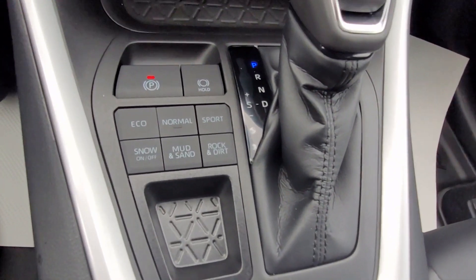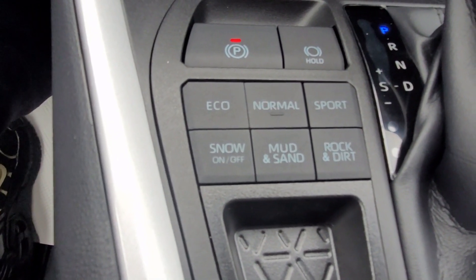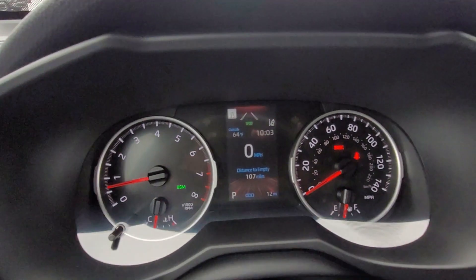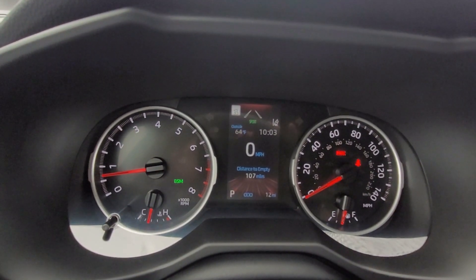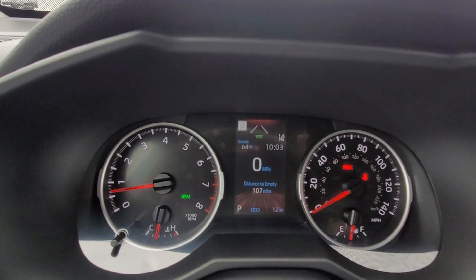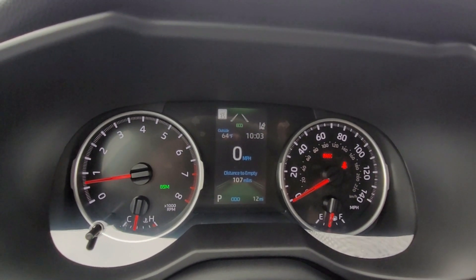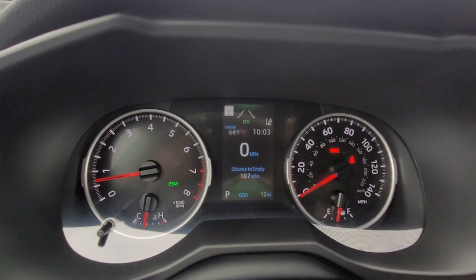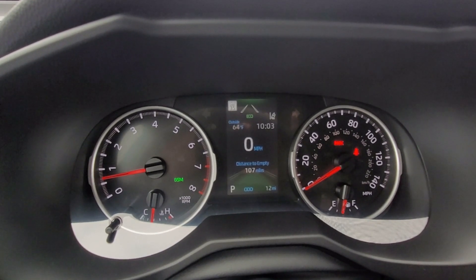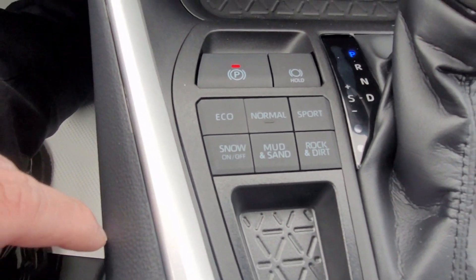On this Toyota RAV4 XLE Premium you have a variety of drive modes. Normal is what you'll use about 90% of the time. Sport mode adds a little more RPMs and shows up on the dashboard. Eco mode makes the vehicle more fuel-efficient — best for city driving or traffic with speed limits of 25 mph or under. You also have Snow, Mud and Sand, and Rock and Dirt terrain modes.